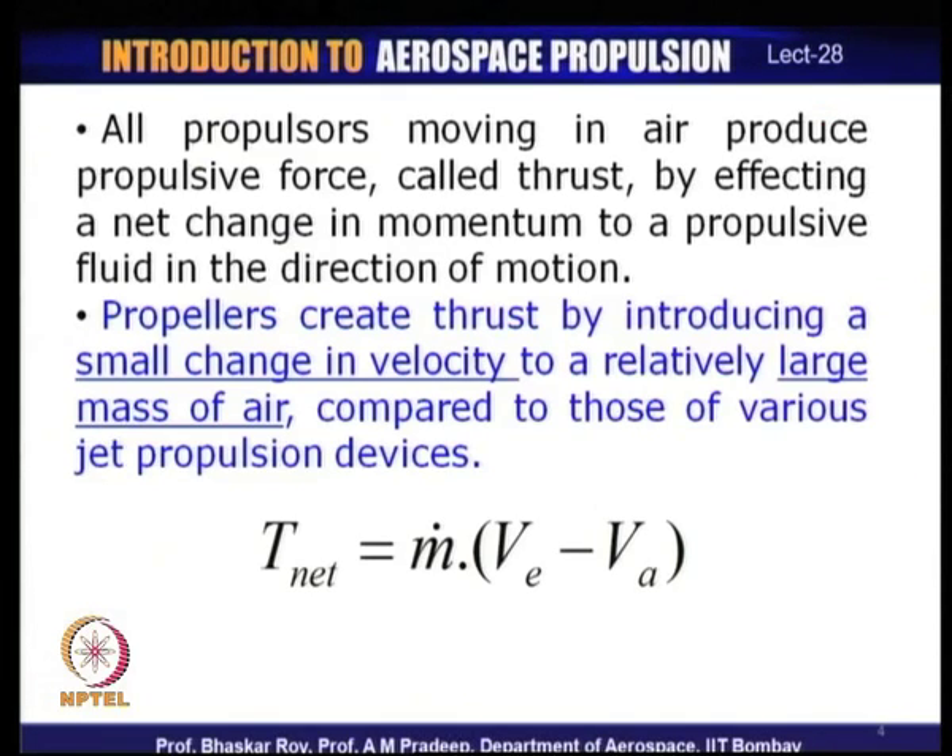A propeller is fundamentally what can also be called a propulsor, and a propulsor by definition creates thrust. The fundamental notion of thrust creation is by making a change in the momentum of the propulsive fluid — in our case, air — in the direction of motion of the aircraft. A net positive change in momentum in the direction of flight creates the thrust.